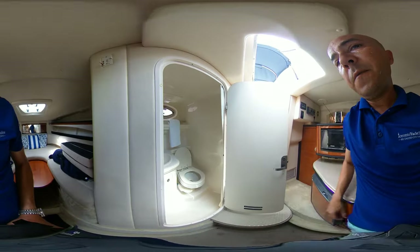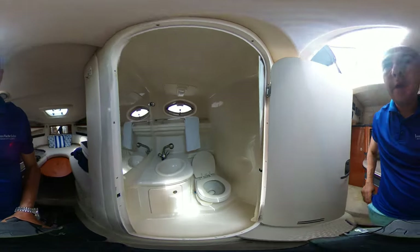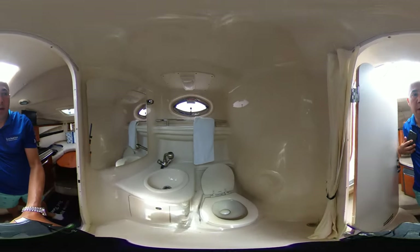Over into the head here — we have a manual head and a sink.